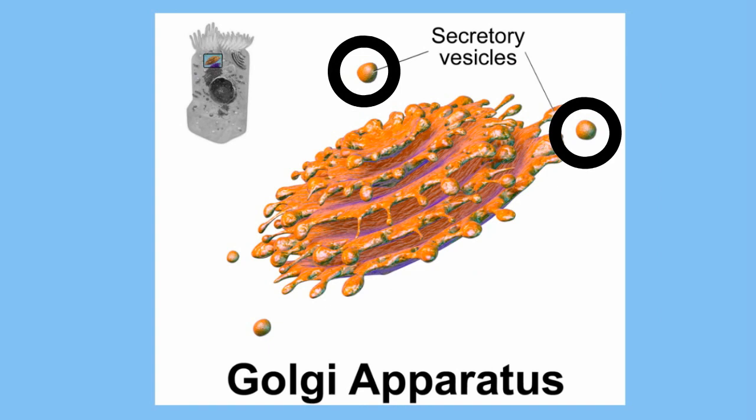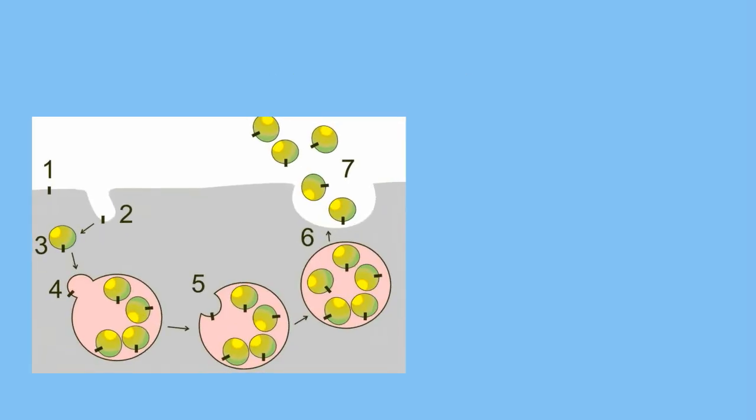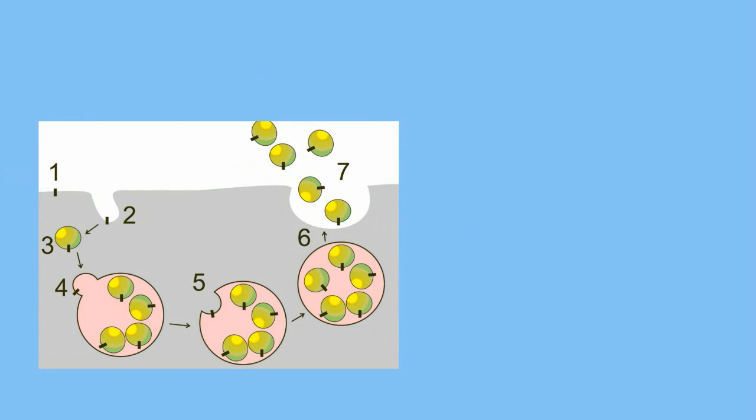Lysosomes are found in the cytoplasm. When materials are brought into the cell, lysosomes can attach to these objects and begin to break them down.